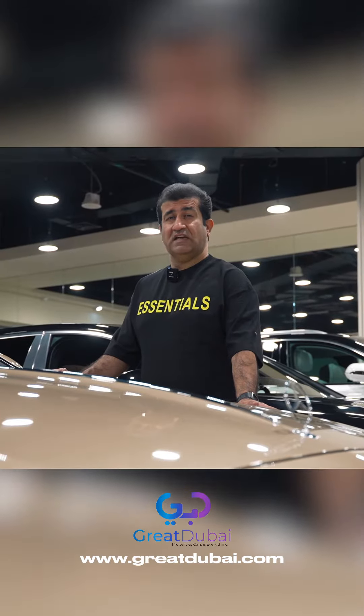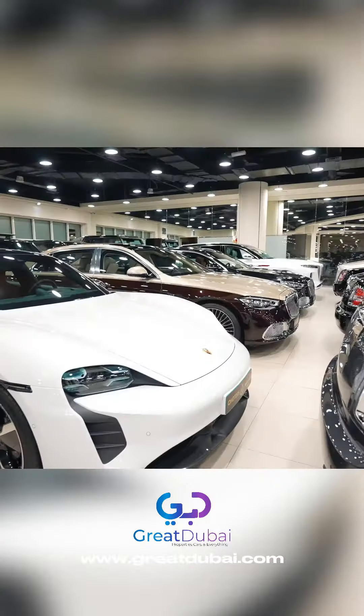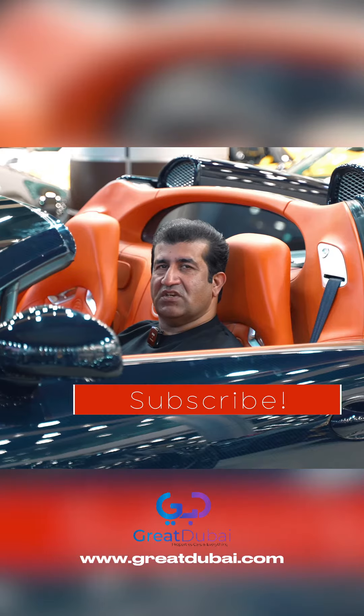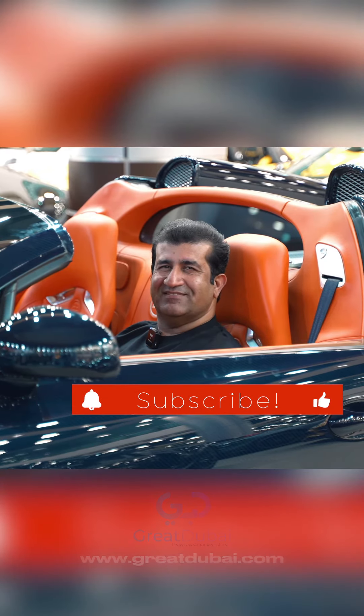Mercedes-Benz S680 Maybach. Thank you for watching this video. I hope you enjoyed it — more videos coming soon. Please like and share my videos on my channel, Suheel Luxury. Thank you!